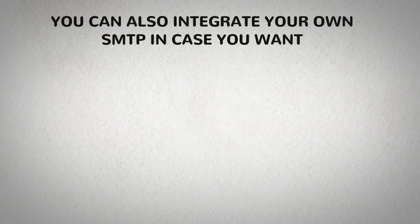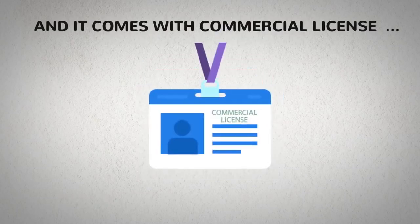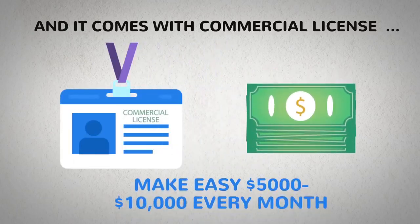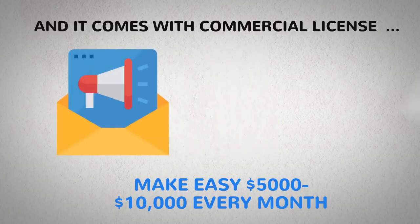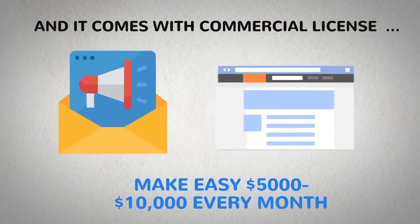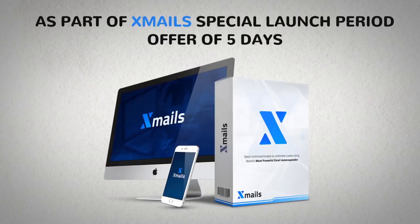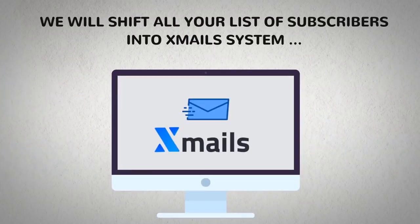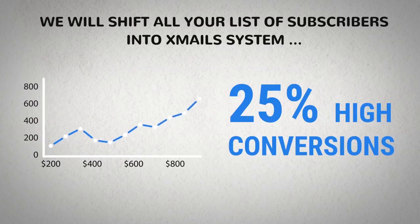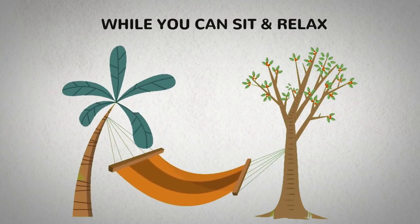You can also integrate your own SMTP if you want. And it comes with a commercial license — a golden ticket to make $5,000 to $10,000 every month by handling email marketing for your clients right inside your dashboard, in three simple steps: click, edit, send. As part of XMails' special 5-day launch period offer, we will migrate all your subscriber lists into XMails' system to yield 25% higher conversions and 400% more profits while you sit and relax.